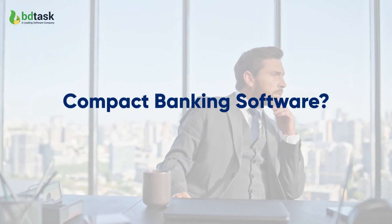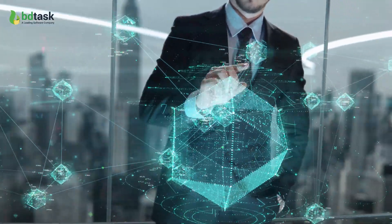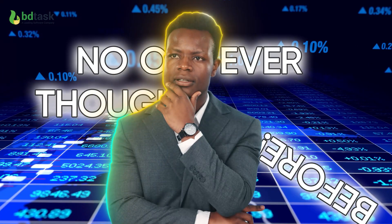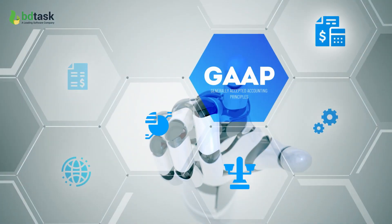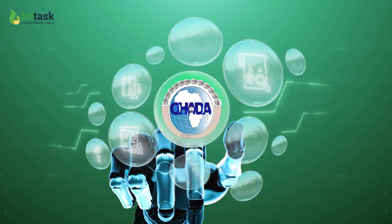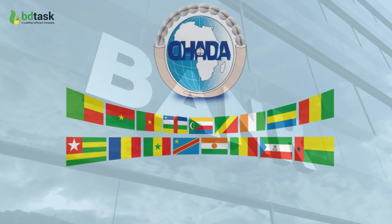Are you looking for a compact banking software that can be integrated with accounting principles that no one ever thought before? GAP is a generally accepted accounting principle. OHEDA is a system of business law that is implemented in 17 West and Central African nations.